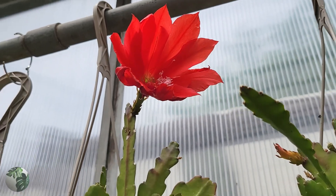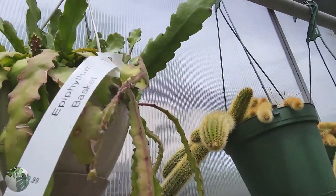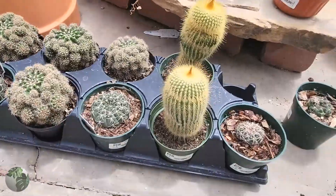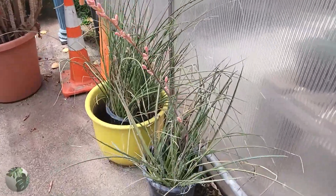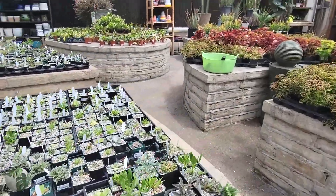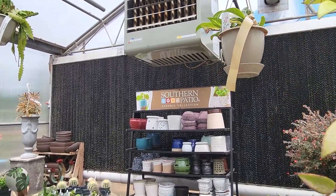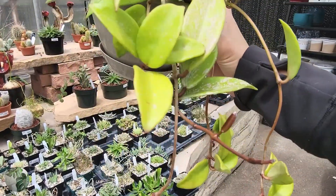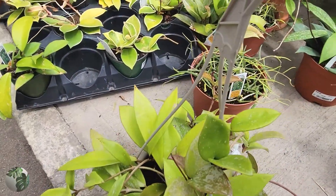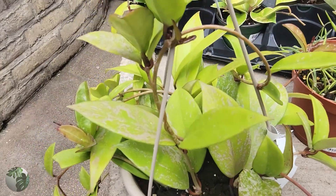Beautiful, absolutely beautiful jungle cactus — look at that, such a funny-looking kind of cactus but so pretty. They always have a pretty good cactus selection in this section. We've got a ton of little baby succulents and some hanging hoya. This is a beautiful hoya pubicalyx and you can tell it's getting a lot of sun because look at how silvery the splash is — it's like a pinkish silver. Do you see how the silvery splash is coming in more pink? I believe that's due to higher light.